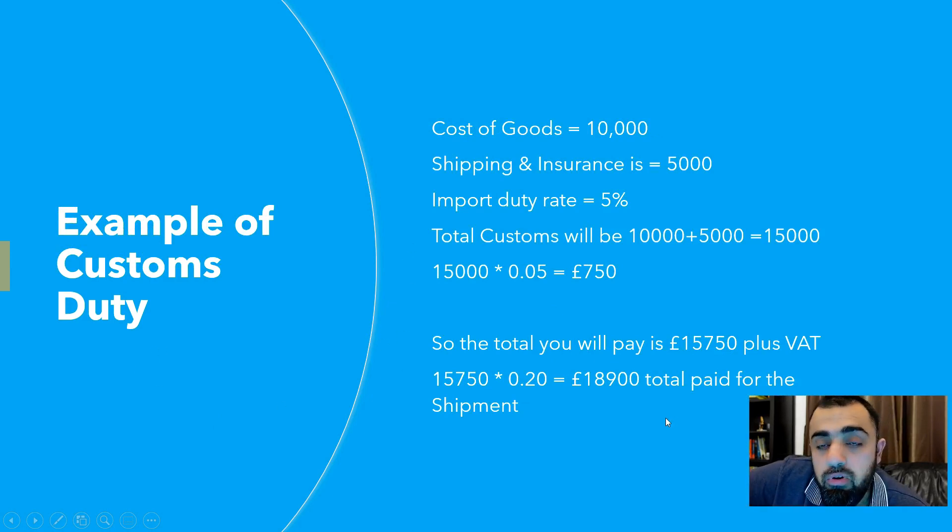Let me show you a calculation example. Say your total goods cost is £10,000 and your shipping and insurance comes to £5,000 — so your total shipment value is £15,000. If the import duty rate is 5%, then customs duty = £15,000 × 5% = £750. Your total including customs duty is £15,750. Then VAT at 20% is applied, bringing your total shipment cost to £18,900. So a shipment that was supposed to cost £15,000 ends up costing £18,900 including all VAT and customs duty.